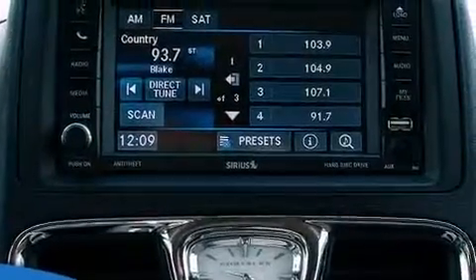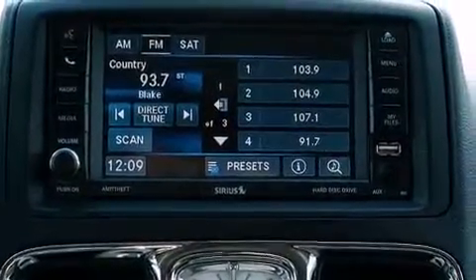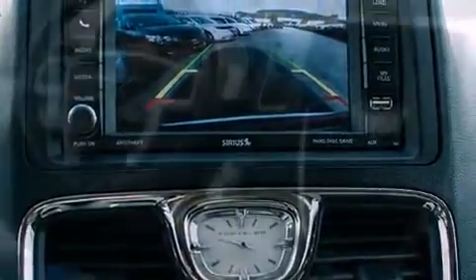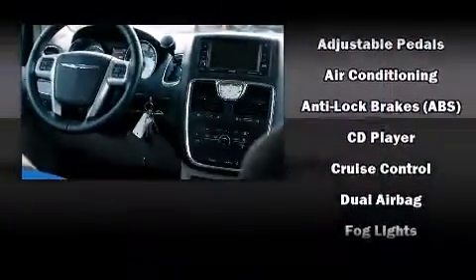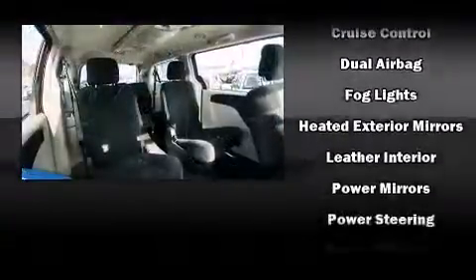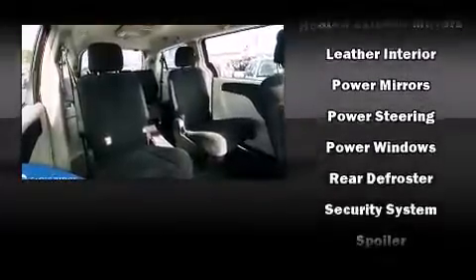Chrysler ensures the safety and security of its passengers with equipment such as dual front-impact airbags with occupant-sensing airbag, front-side impact airbags, brake assist, anti-whiplash front head restraints, and four-wheel disc brakes with ABS.